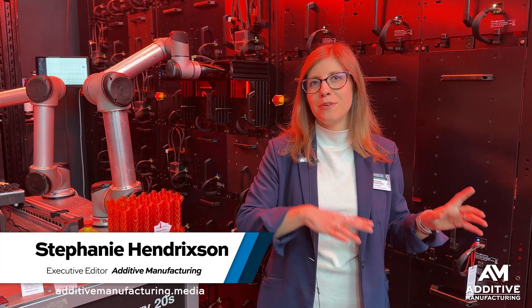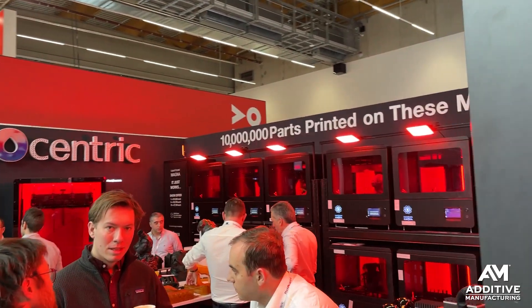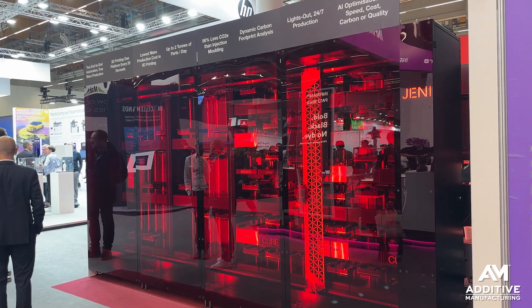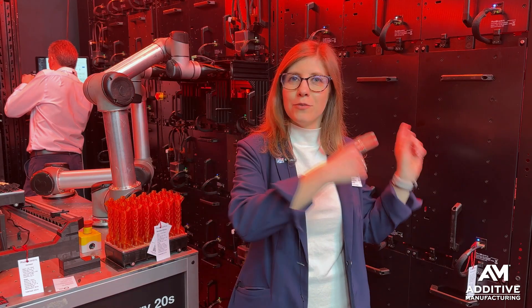I'm Stephanie Hendrickson with Additive Manufacturing Media. I'm here at Formnext 2024, standing in the Photo-centric booth next to their Jenny production system. This is a modular platform for high-volume serial production with a whole lot of automation happening on the inside as well as the outside. Let's check out what's going on.